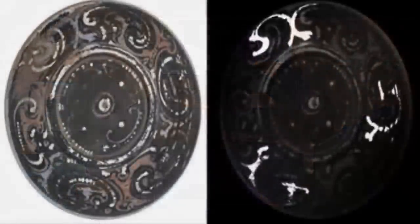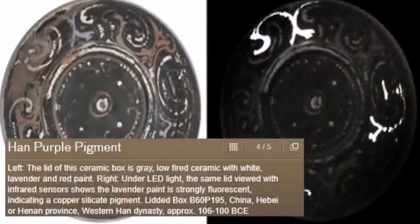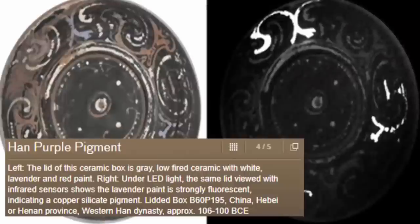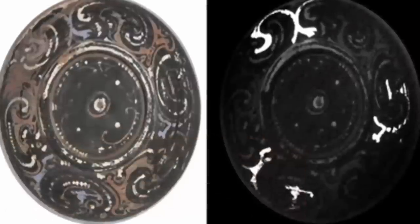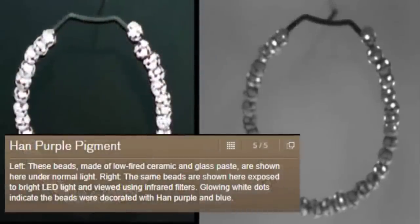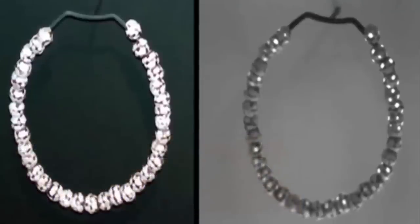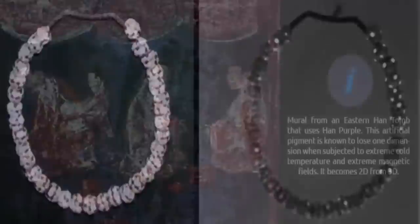According to their study, published in the journal Analytical and Bioanalytical Chemistry, the Han purple pigments show up with startling clarity when under the right conditions, meaning that even faint traces of the color which are invisible to the naked eye can be seen with infrared sensors. A complex pigment clearly developed for complex applications.